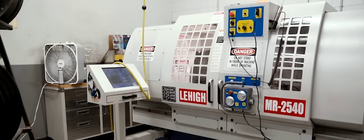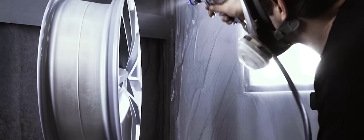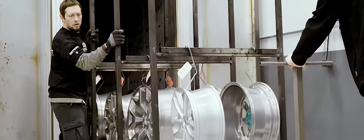Those finishing methods include wheel polishing, wheel machining, color matching, powder coating, or wet painting. We finish with a durable clear coat and then bake the wheel to perfection.